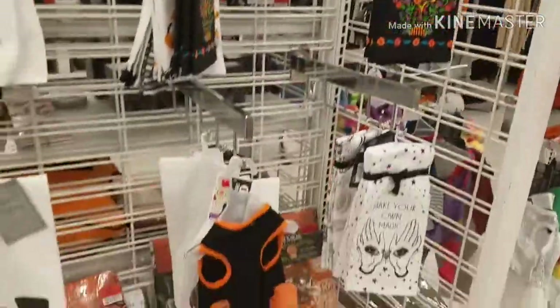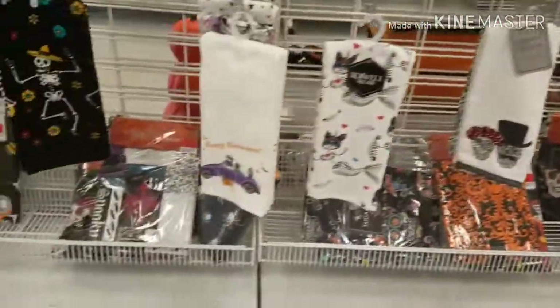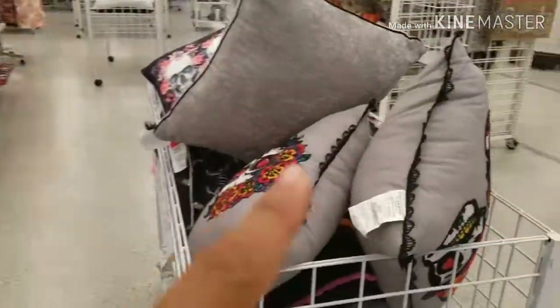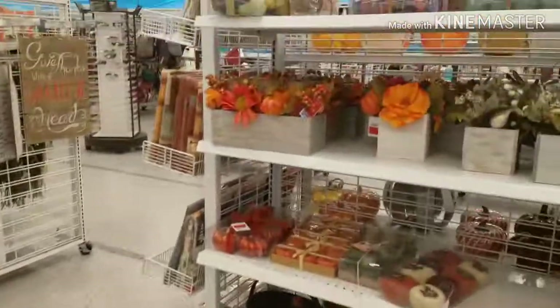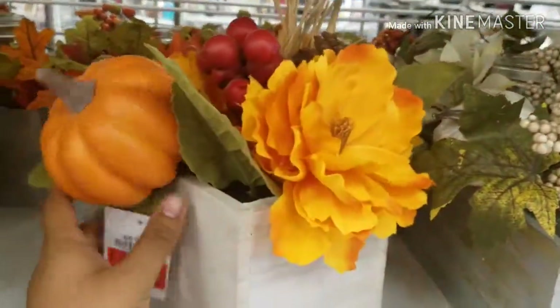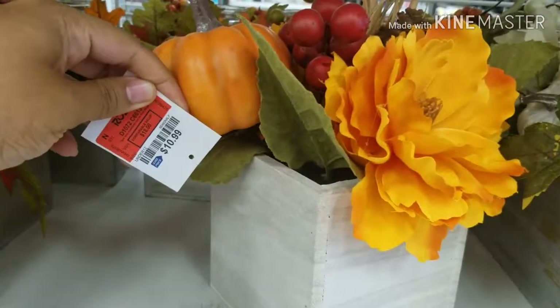I'm just showing you guys what they have here. Hopefully the people that work here don't mind me recording. We're going to go to the other side — they have really cute fillers — and now we're going to Thanksgiving. They have really cute flowers for only $10.99.